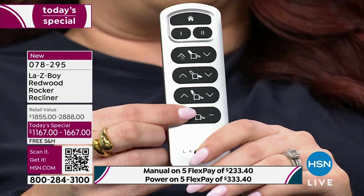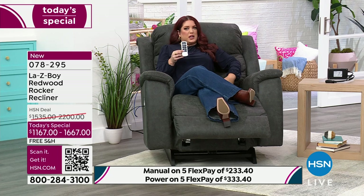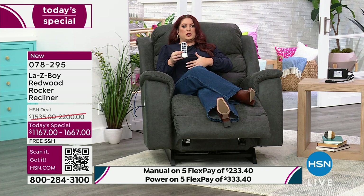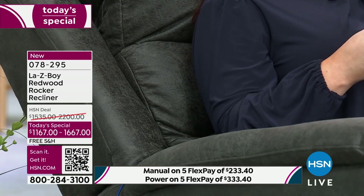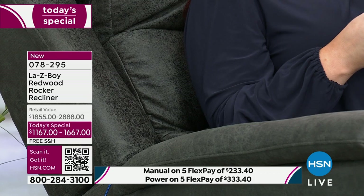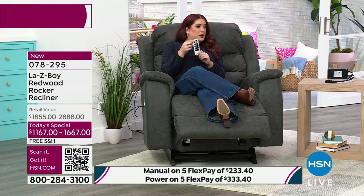Probably my most favorite feature is the adjustable lumbar support. So many customers have lower back pain issues — this actually gives you an additional three inches of lumbar support. If you have lower lumbar issues, it's going to be so comfortable. And when you need to get up — maybe someone's at the door — you just hit the home button and it brings you right back.